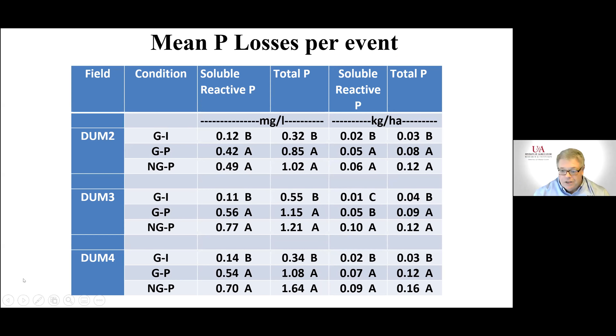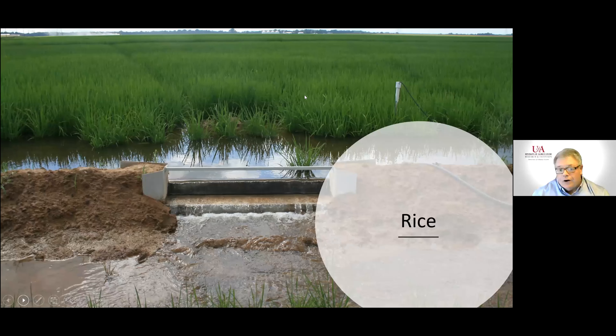We didn't see as much effect of cover crops on phosphorus. I think when we terminate cover crops, with warm moist conditions in Arkansas we may be releasing some of that phosphorus from the decaying biomass. We don't have many freeze-thaw cycles in the southern part of the state, but maybe something similar is happening. With that, let me run through rice real quick.